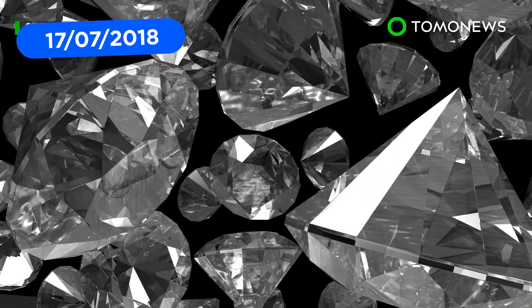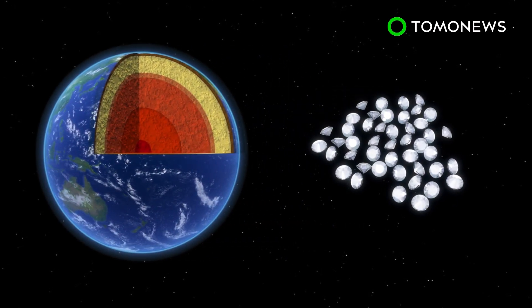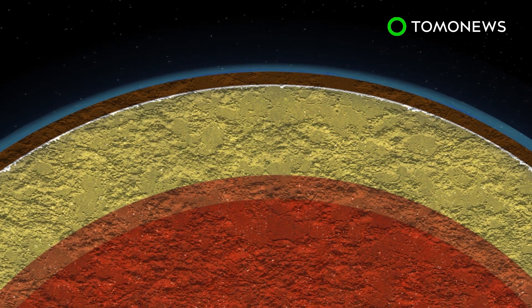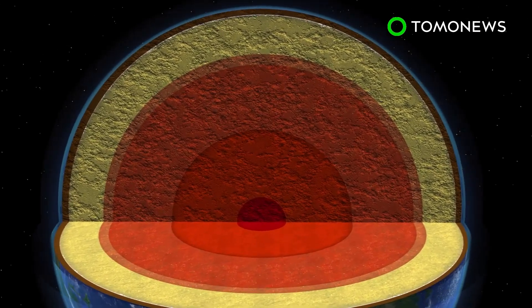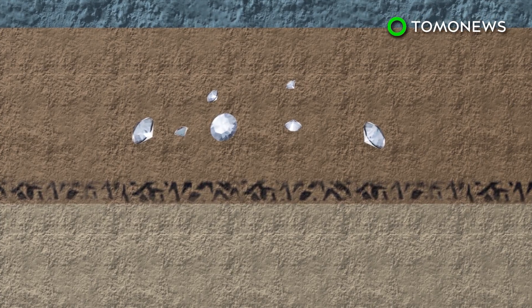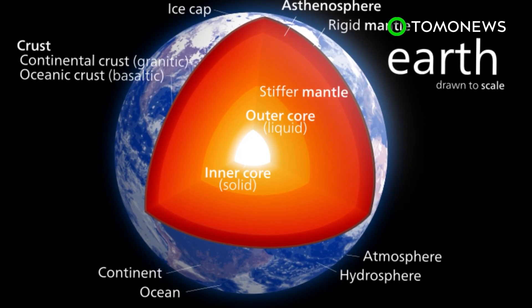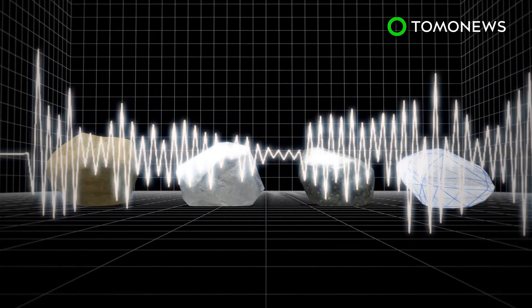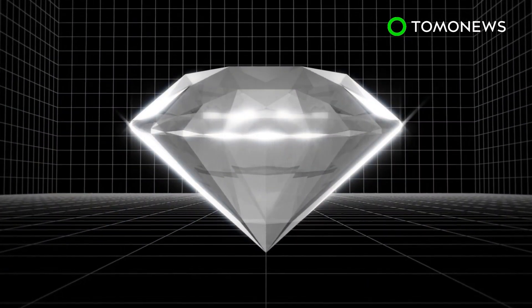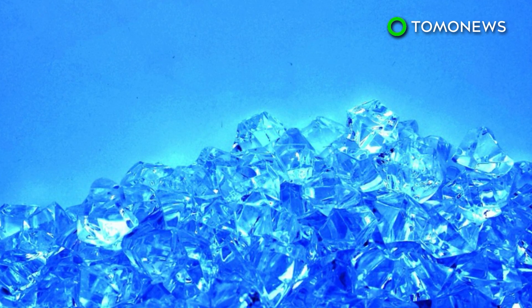It turns out diamonds may not be that special. A new study from MIT suggests the interior of Earth is filled with a quadrillion tons of diamonds. Scientists estimate the diamonds are more than 100 miles below the surface, beneath the continental tectonic plates, and the study estimates 1 to 2 percent of the cratonic roots may be filled with diamonds. Researchers created virtual rock models to test what material would allow sound waves to travel that quickly through the cratonic roots — the result was diamonds. Scientists arrived at the estimate of around a quadrillion tons by taking into account the total volume of cratonic roots scattered inside Earth.